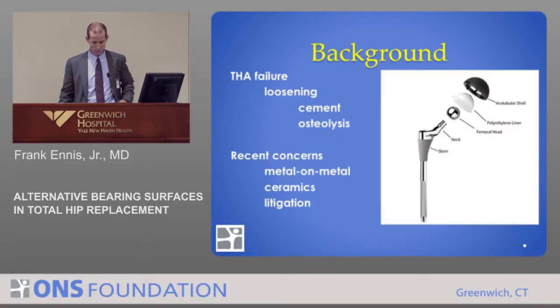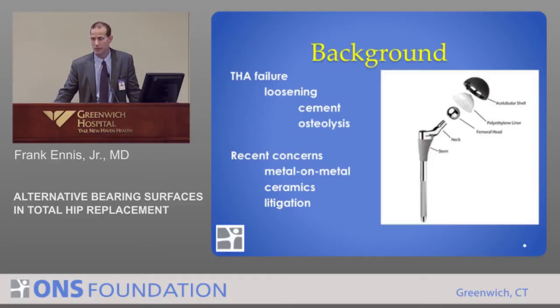As some background — why do total joints fail? There are a number of reasons. There can be early catastrophic failure from technical errors, from trauma, and a number of different issues. But the one that has the most impact is the issue of wear and loosening.